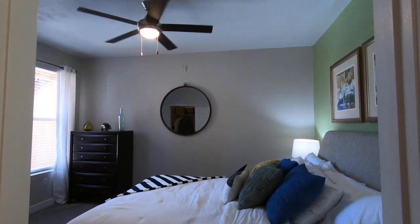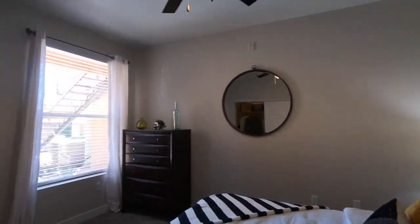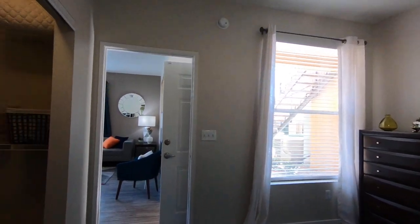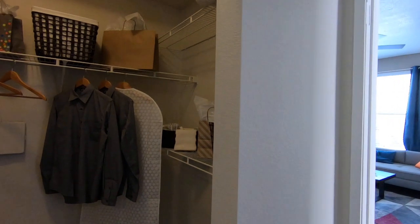And through here is going to be your bedroom, with a nice size walk-in closet.